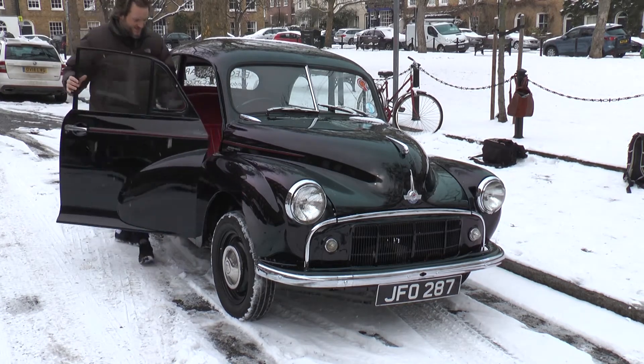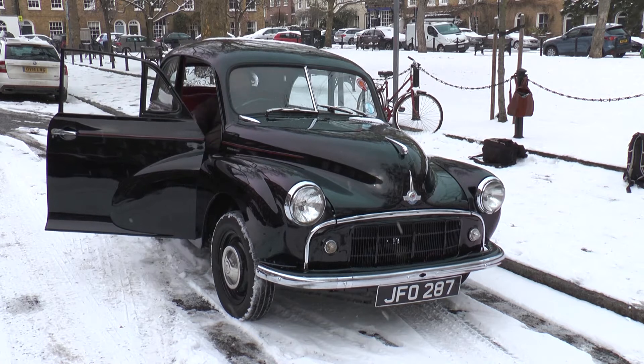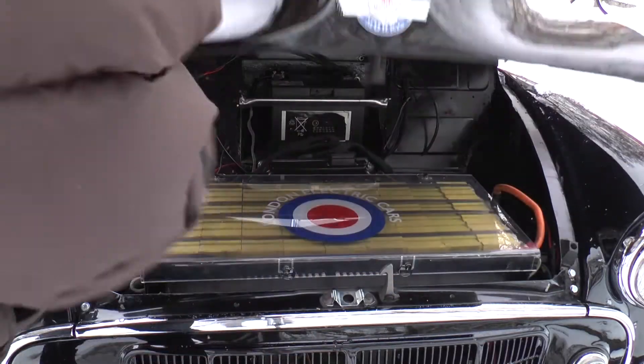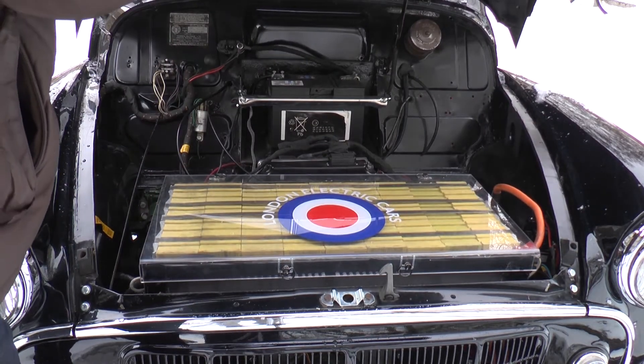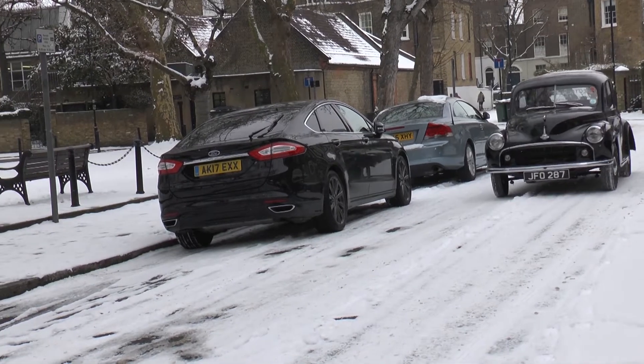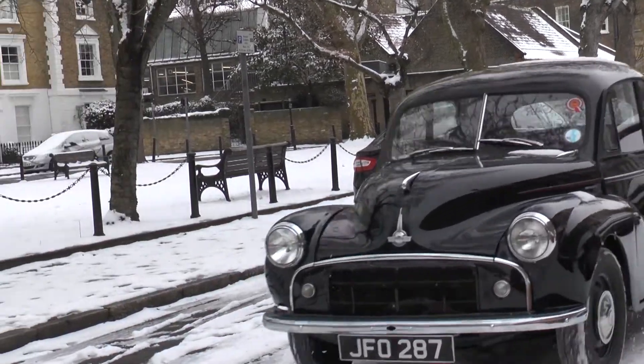This 1953 Morris Minor may look like a museum piece, but lift up the bonnet and you'll find something very modern underneath. This London company is making kits that convert petrol and diesel cars into electrics.